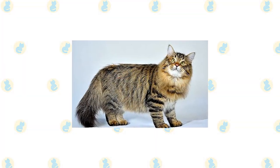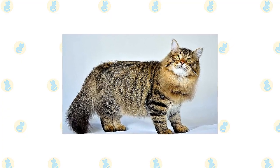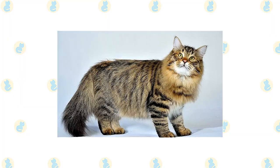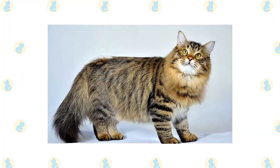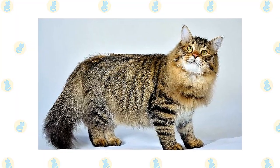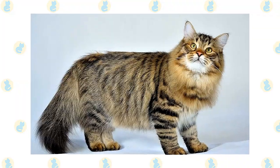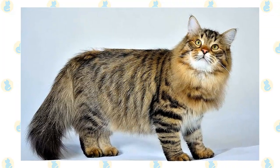The Siberian is notable for having a long triple coat with guard hairs — the outer coat — awn hairs, the middle part of the coat, and a downy undercoat. He has an abundant ruff around the neck, thick but slightly shorter hair on the shoulder blades and lower part of the chest, and thick fur on the belly and breeches, the upper hind legs. The undercoat thickens in cold weather. The coat comes in all colors and combinations of colors, with or without white.